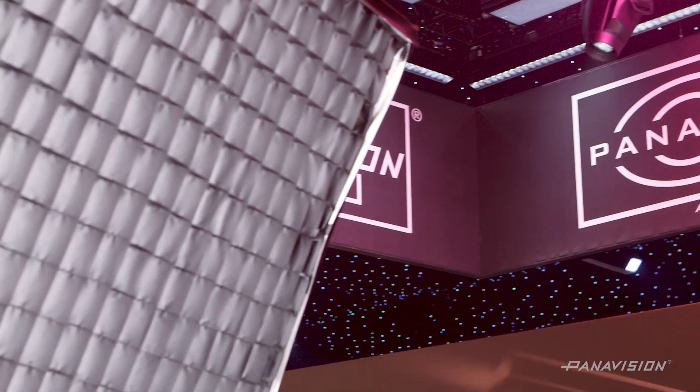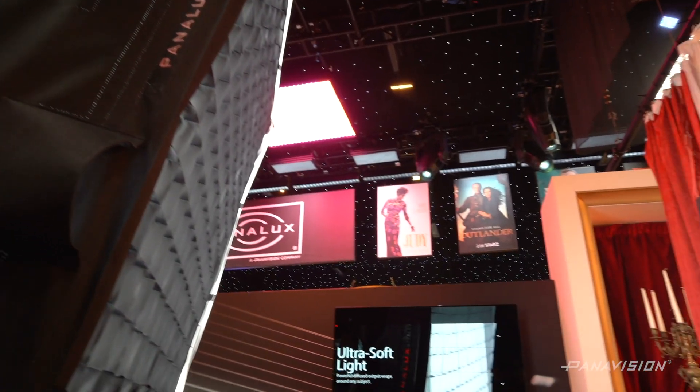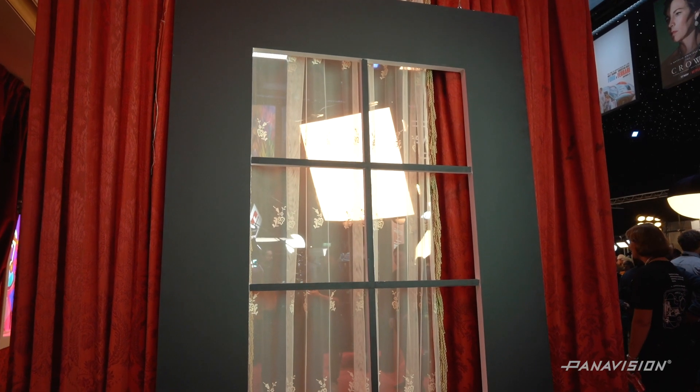We're trying to become greener and greener with everything that we do. Our new soft light only draws 1,500 watts of power — compare that to original lights at 24,000 watts. This is a massive impact both environmentally and for the industry technically as well.